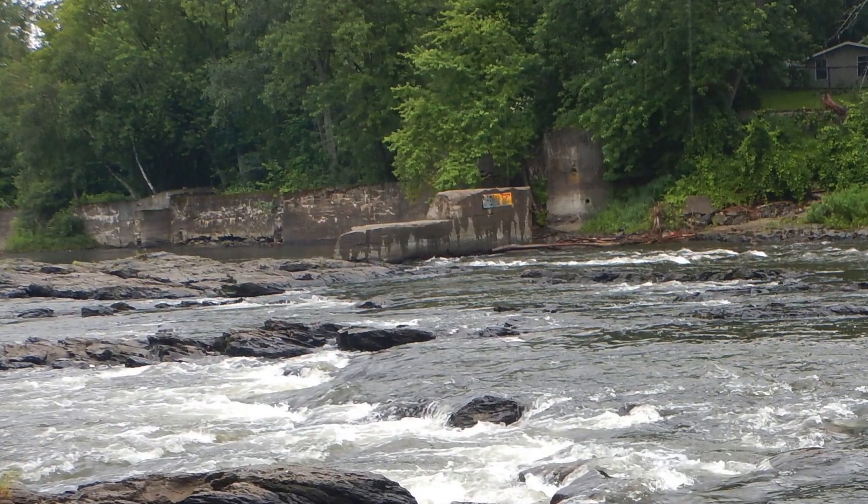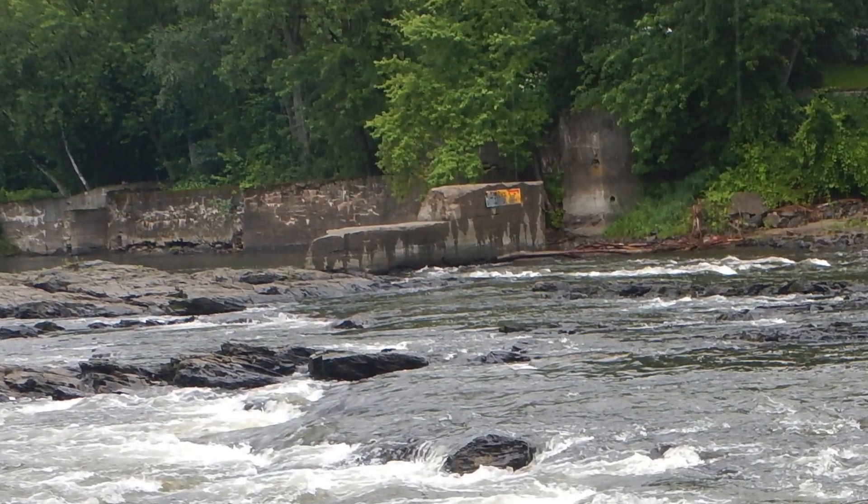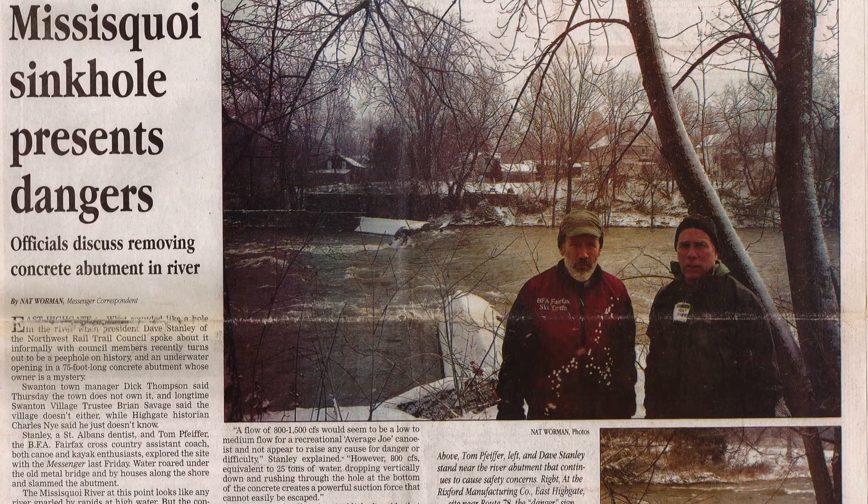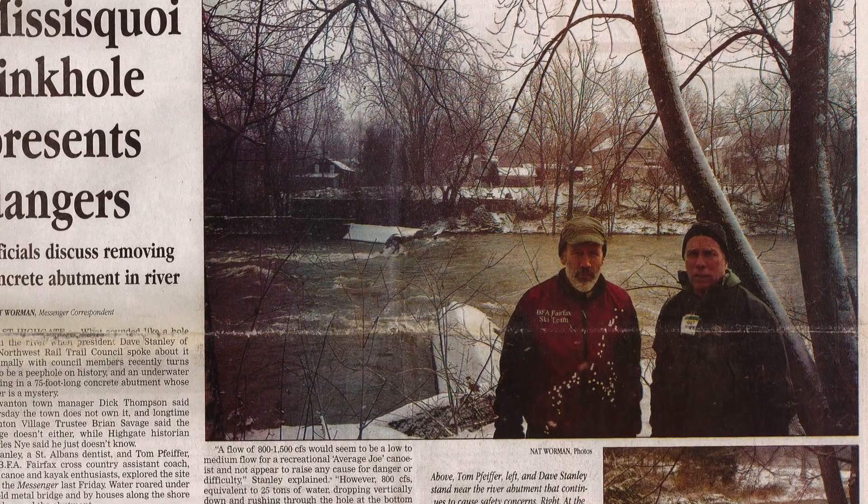This dam in the middle of the East Highgate Rapids was fairly dangerous. It had a big siphon in the middle of it, and we had seen reports of paddlers getting sucked through it. We felt responsible to make sure that this increased number of paddlers were not exposed to that danger.